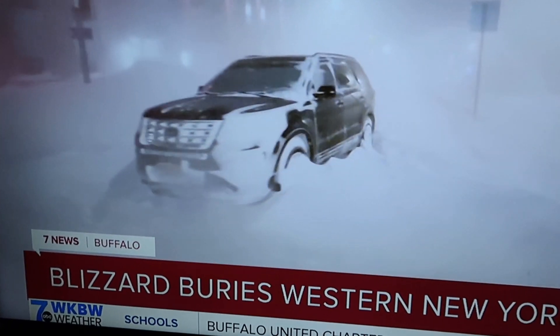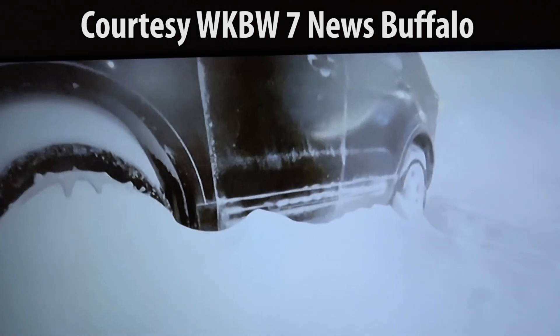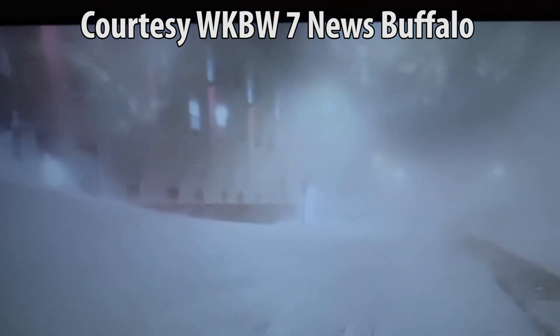This is a video from Channel 7 — this is Buffalo downtown. What a freaking nightmare. Look at that. Wow.